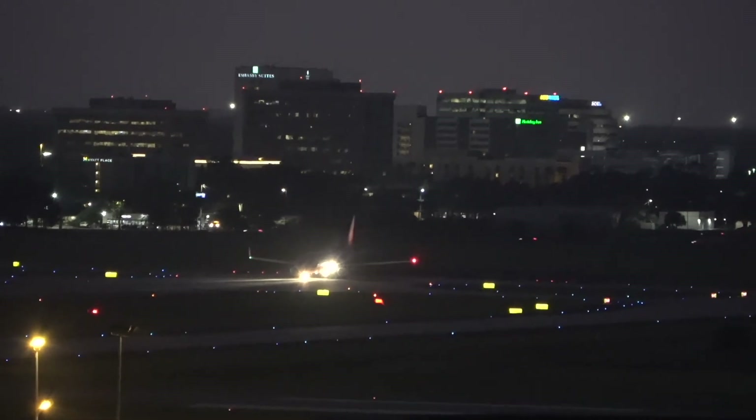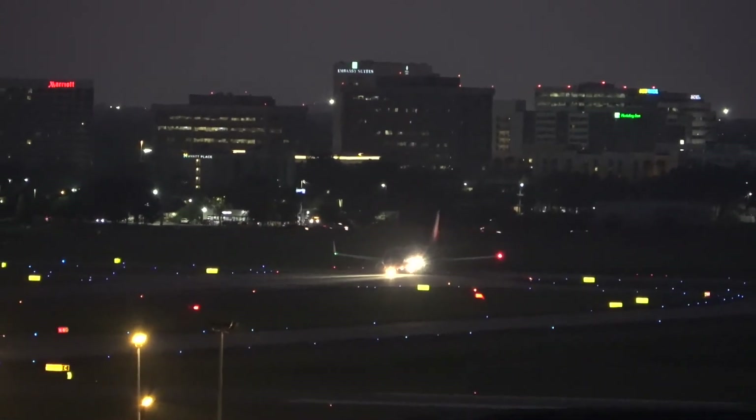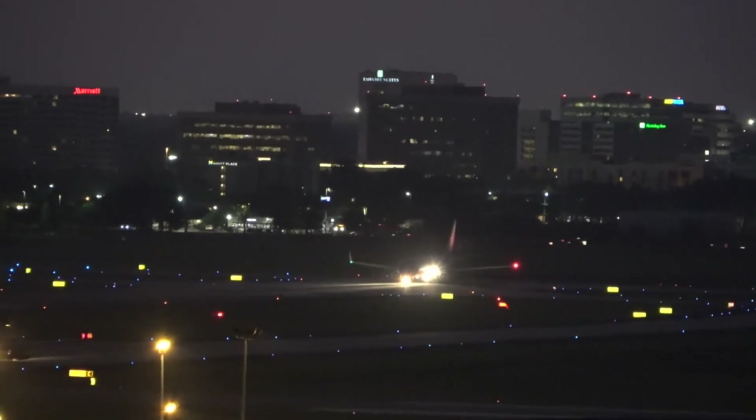Southwest had to do a little back taxi routine to get ahead of United. Wasn't quite ready.